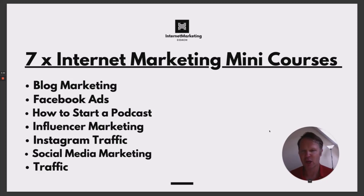We've also got Facebook ads, how to start a podcast, influencer marketing, Instagram traffic — which is getting high quality free traffic from Instagram — social media marketing, and then a separate traffic course. We've also got a couple of others that we'll throw in. Those are unnamed bonuses, so you'll have to purchase this to actually find out what those are.